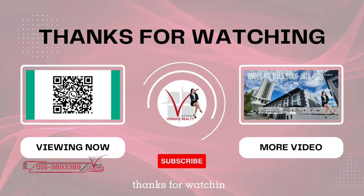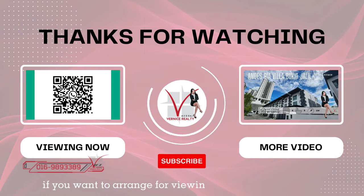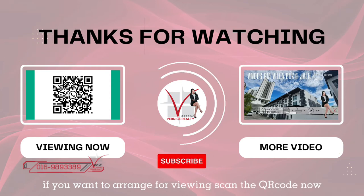Thanks for watching. If you want to arrange for a viewing, scan the barcode now, and I will see you in my next video.